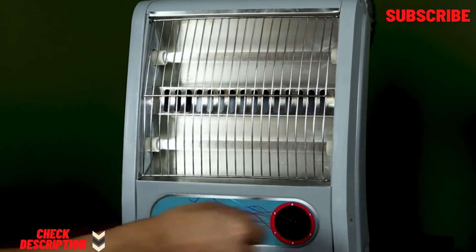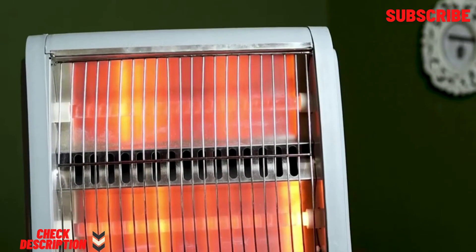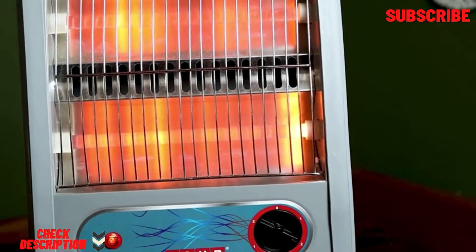Made with the latest light heating technology and featuring two quartz bulbs, this heater is fast, energy saving and economical.